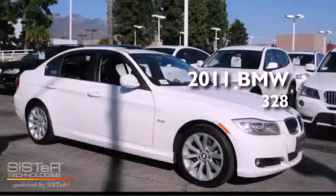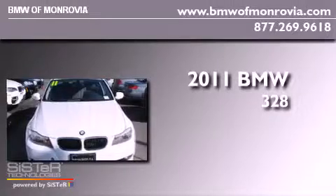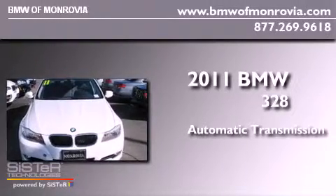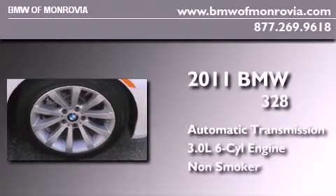This is a 2011 BMW 328. This car has an automatic transmission, a 3.0-liter inline six-cylinder engine, and a clean non-smoker interior.